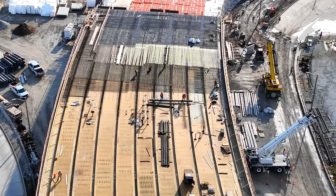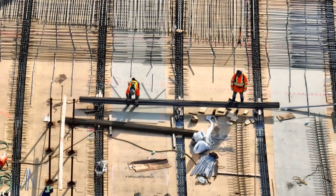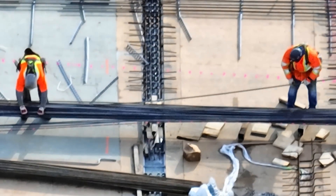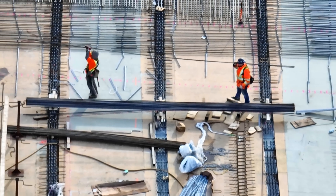Work continues on the road deck connecting the bridge to the plaza. I see changes every time I fly over the site. The road deck includes the back span, the side span, and the approach span over land. Lots of activity there and progressing nicely.